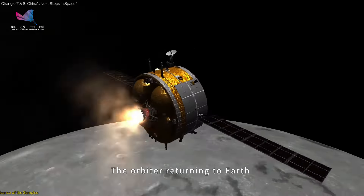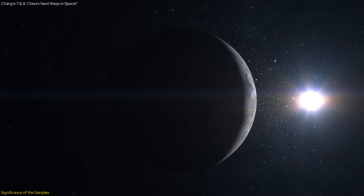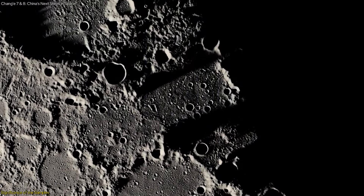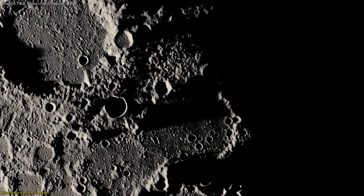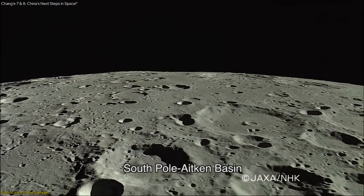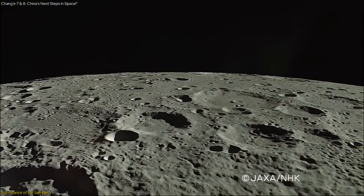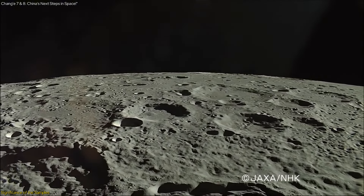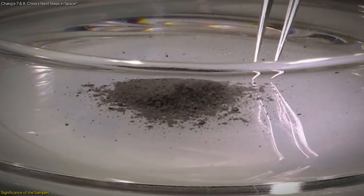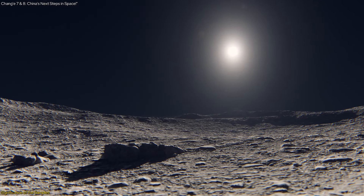The samples returned by Chang'e 6 are expected to provide groundbreaking insights into the moon's formation and geological history. Unlike the near side of the moon, the far side remains largely unexplored, making these samples particularly valuable. One of the primary scientific objectives is to analyze the composition of the South Pole-Aitken Basin, believed to hold clues about the moon's early history. By studying the mineral content and isotopic composition of the samples, scientists hope to gain a better understanding of the moon's mantle and crust.